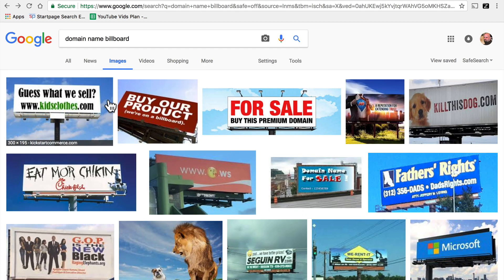Which is why it works to put things on billboards like kidsclose.com. You can glance at that while you're driving and you'll remember it later. You would not remember the IP address for kidsclose.com.